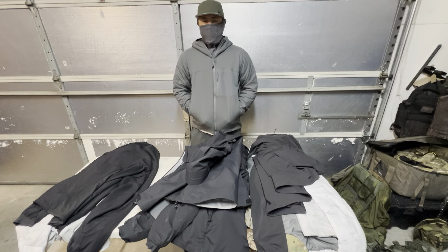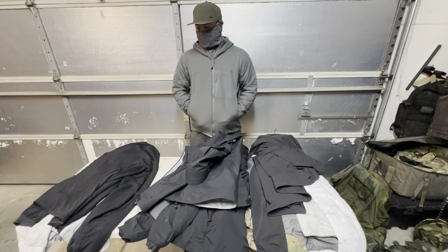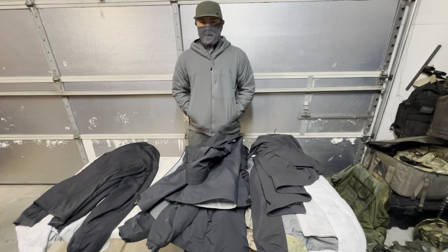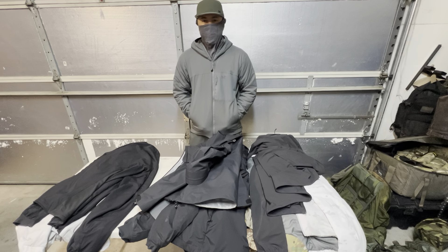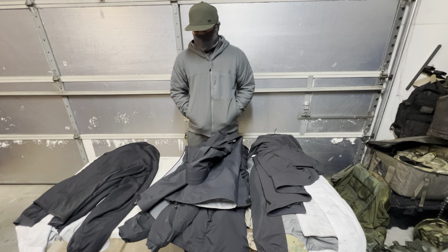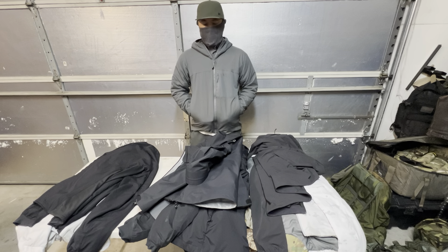Hey guys, how's it going? I thought we could do a little gear video today talking jackets, mainly talking Arc'teryx jackets. I've got a few different ones here and I thought I could just share my thoughts and opinions on them, just in case any of you might be in the market for one. This might help you better decide whether it's worth it for you and which style to get. I don't have all the styles — they've got a multitude of jackets and they are very expensive — but I think I've got a pretty decent representation of what would suit most people very well.